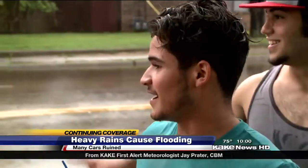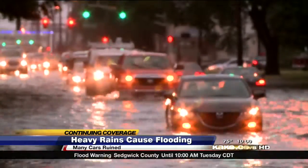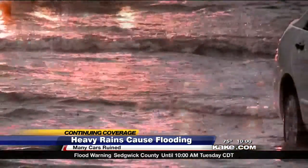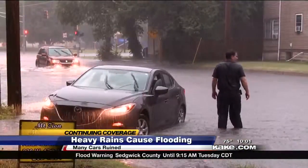I was just driving down the street and a whole bunch of water started going inside my car. This intersection and many others were flooded with feet of water, and cars kept trying to go through it. I wasn't expecting it — all of a sudden, I was in it.